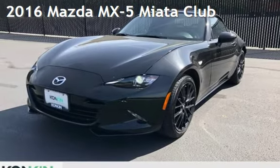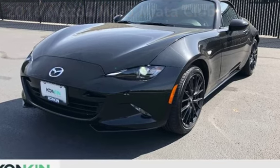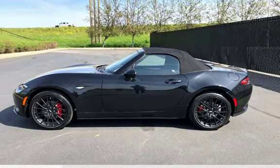Presenting a pre-owned 2016 Mazda MX-5 Miata. This two-door convertible has a four-cylinder, 2.0-liter i4 engine, with rear-wheel drive, and a six-speed manual transmission.